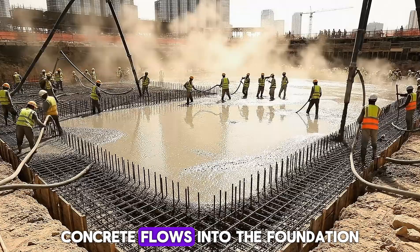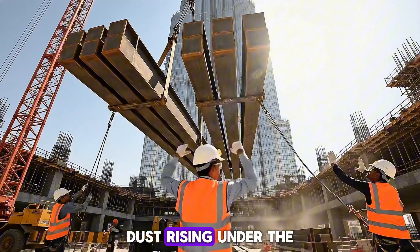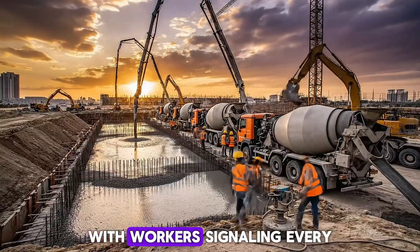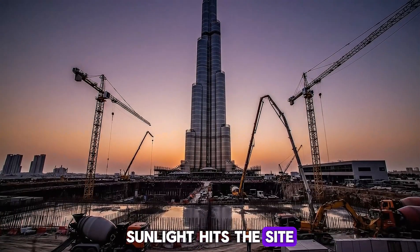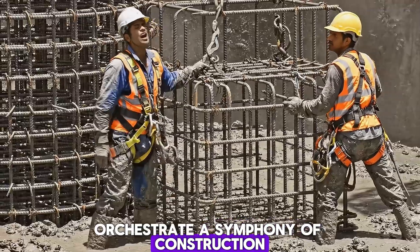Concrete flows into the foundation, vibrated to perfection, dust rising under the morning sun. Cranes move steel beams precisely, with workers signaling every step to ensure accuracy. Sunlight hits the site as concrete trucks and cranes orchestrate a symphony of construction.